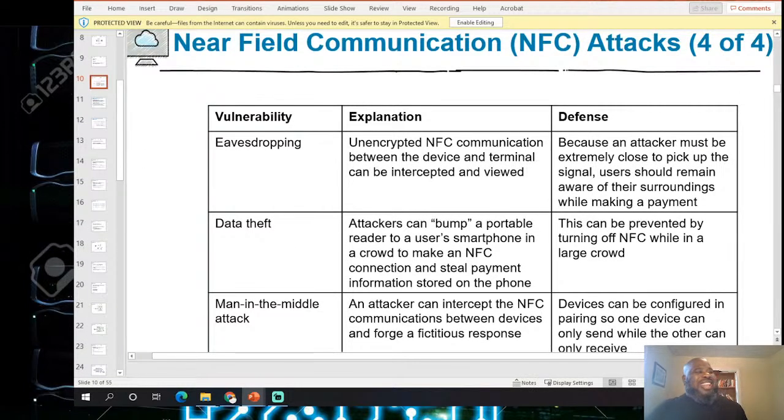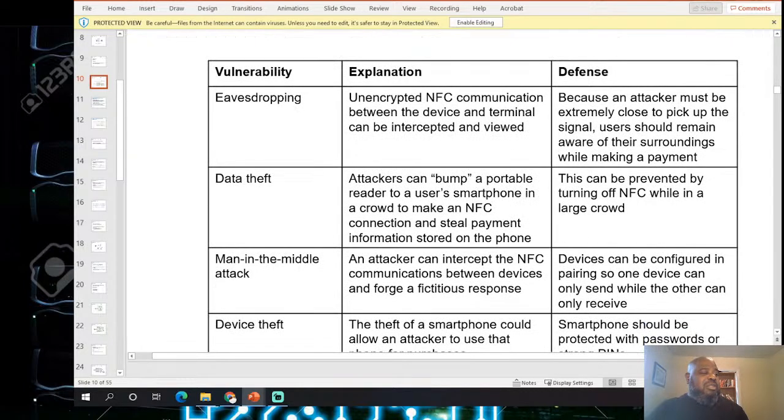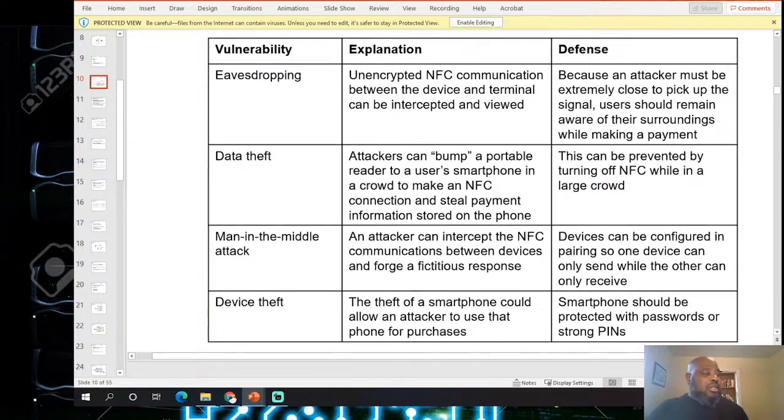NFC attack types include: eavesdropping — unencrypted NFC communication between devices and terminals can be intercepted; data theft — an attacker can use a portable reader or smartphone in a crowd to make an NFC connection and steal payment information; and man-in-the-middle attacks — where an attacker intercepts NFC communication between two devices to forge a fictitious response.